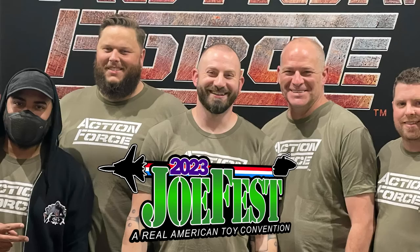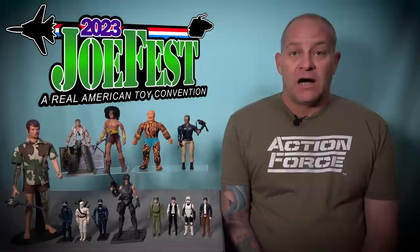I have recently returned from my trip to the United States where I attended the 2023 JoeFest Toy and Comic Convention to support my friend Bobby Valor and the Valorverse Action Force toy line. I also had some of the best toy pickups of my life — super rare stuff at bargain prices — and I'm here to tell you all about it.